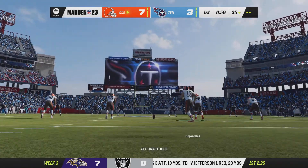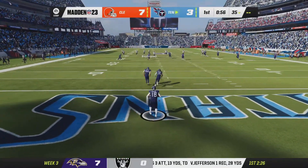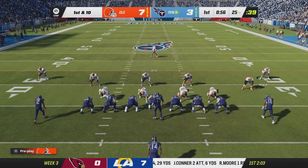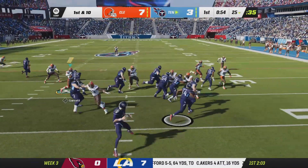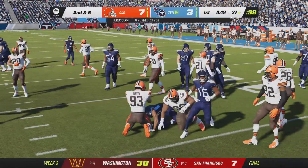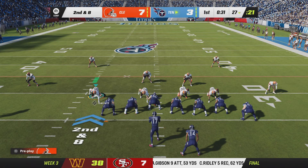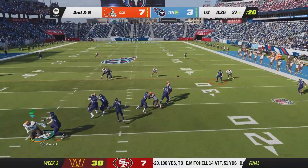The Browns kick it away, and Phillips is not going to bring this one out — the Titans begin their second drive at the 25. Last time they got three, which wasn't what they wanted, but they'll take it. This time on offense they don't want to see the field goal kicker trot onto the field — they want the ball in the end zone and will be going for six.